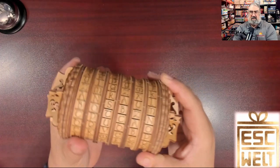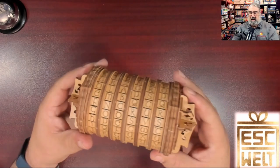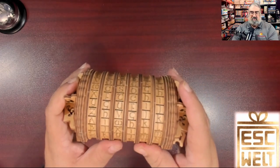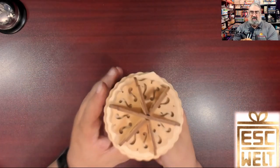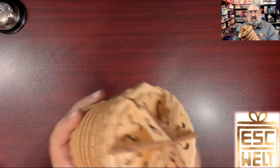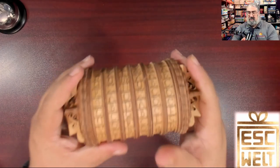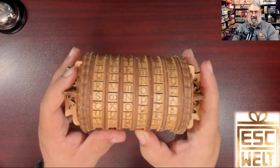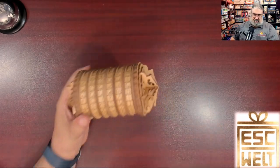Look at that — solid wood construction. It sounds like there might be something inside already. The rings turn really nicely. There seems to be a line marking where the start position is. You spin it, put in your solution, and then pull to open it. I have been extremely impressed by all the wooden puzzles from EscapeWelt and this is no exception — nice and chunky, very satisfying to turn. You can even feel it lock into place on each letter, so you know they're lined up properly.